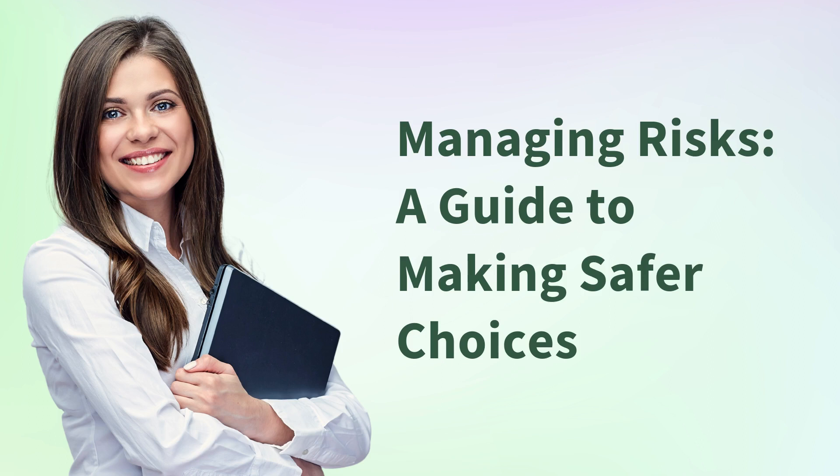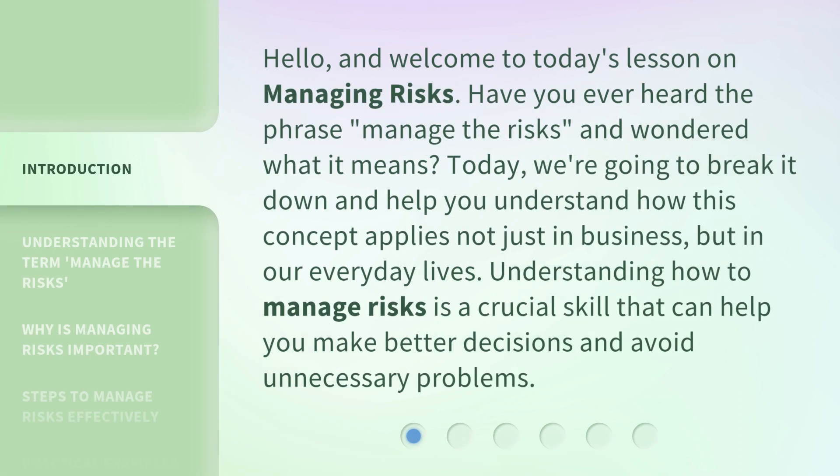Managing Risks: A Guide to Making Safer Choices. Hello, and welcome to today's lesson on managing risks. Have you ever heard the phrase 'manage the risks' and wondered what it means? Today, we're going to break it down and help you understand how this concept applies not just in business, but in our everyday lives.